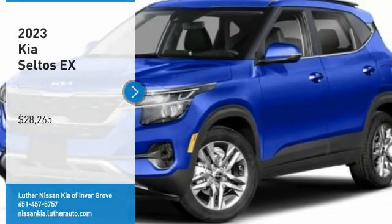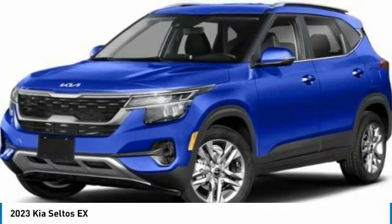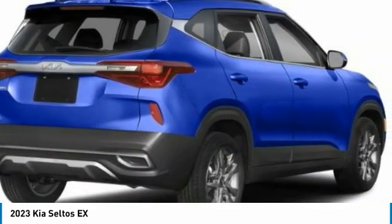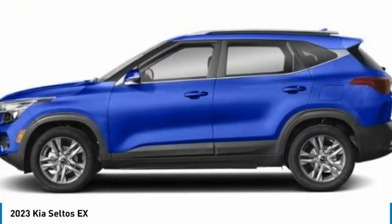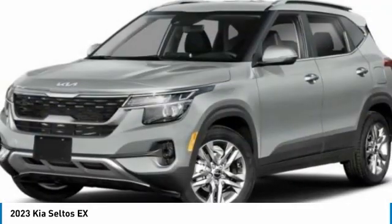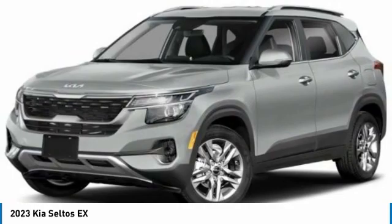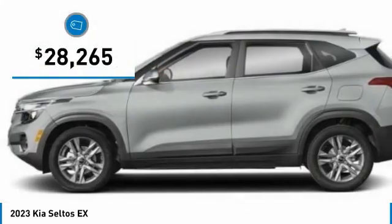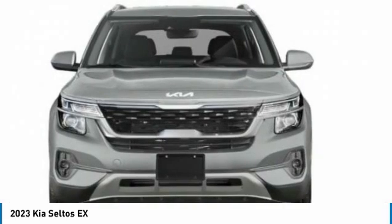Take a ride in the 2023 Seltos. The Kia Seltos is sure to stand out with its appealing front end. The Seltos offers a robust number of interior features and a large amount of space for a small SUV, and is priced below $30,000. Here are some of this vehicle's great options.